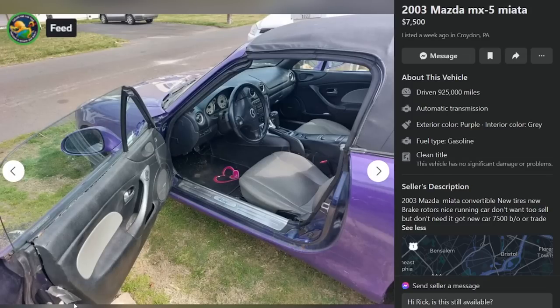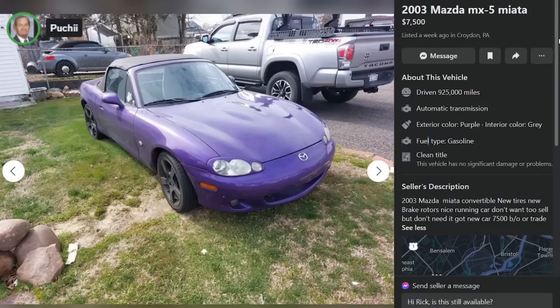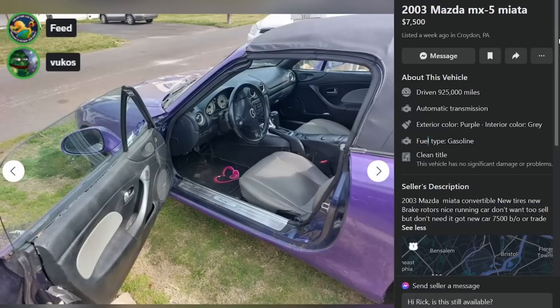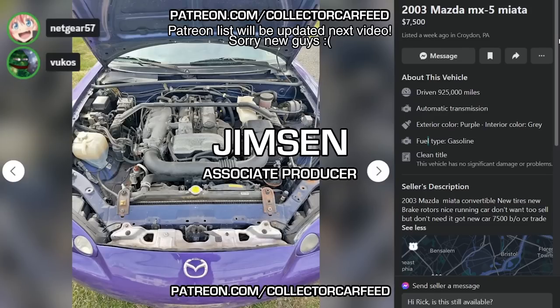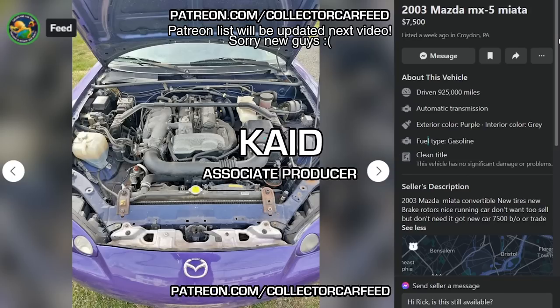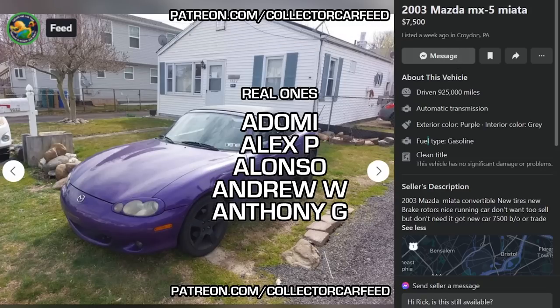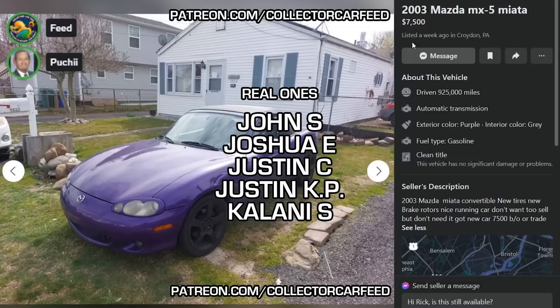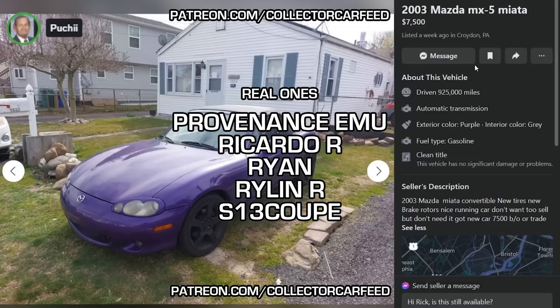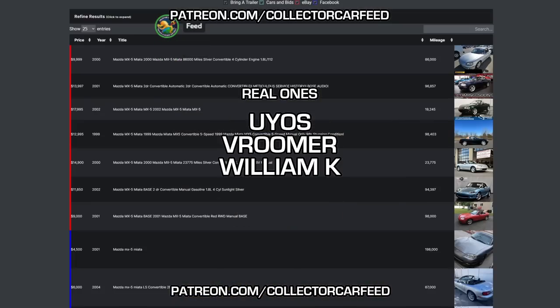This is reminding me why I gave up looking for Miatas — it's just so much of this. Yeah, there are some good ones in there, but you have to sift through a lot of trash. When you're looking for cheap cars, you're going to run into cheap people. Well, that's going to do it for the NB Miata — we didn't really find anything worth buying today. Whoever wanted us to look at these, go f*** yourself. Now I'm just angry. My disappointment is immeasurable and my day is ruined.